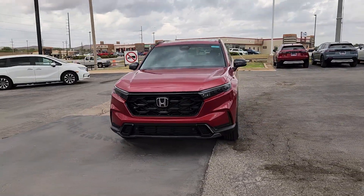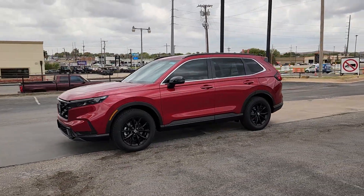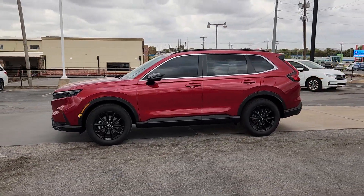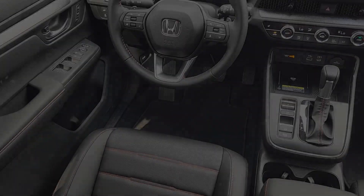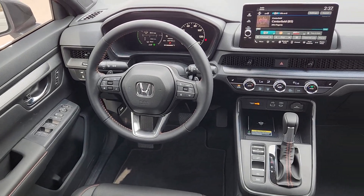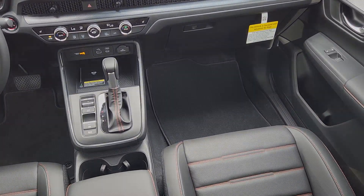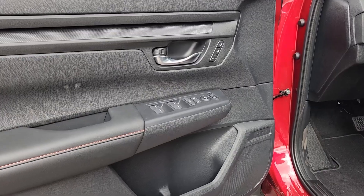These are just some of the great options this vehicle comes with: keyless entry, moonroof, satellite radio, adaptive cruise control, backup camera, power liftgate, power passenger seat, heated mirrors, blind spot monitor, dual-zone AC. Get more out of every journey in this thoughtfully designed CR-V Hybrid.